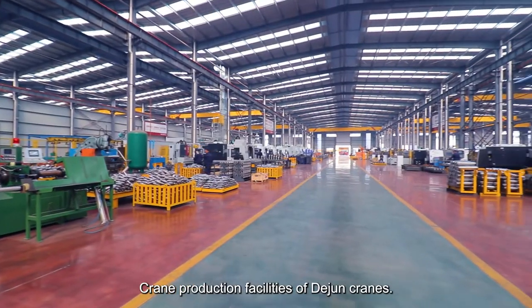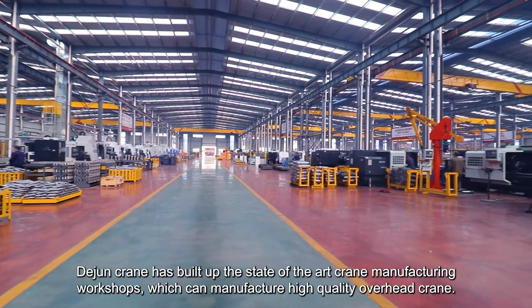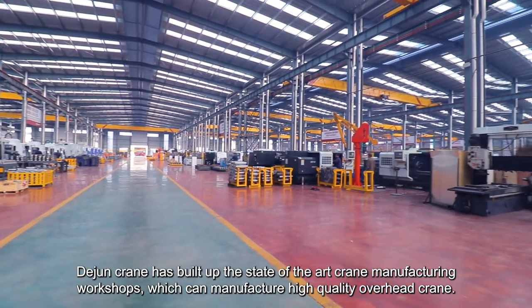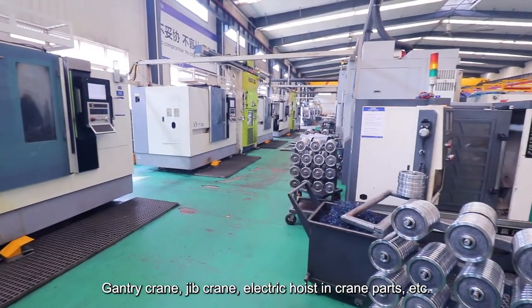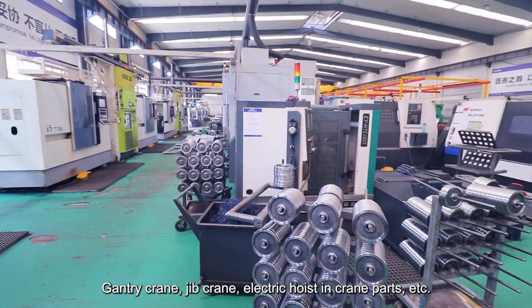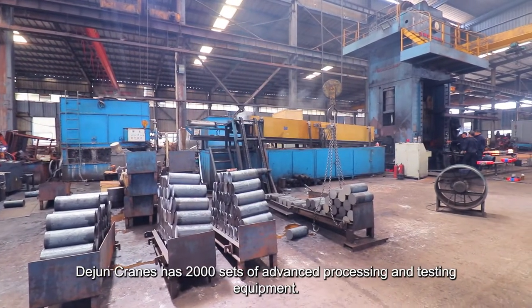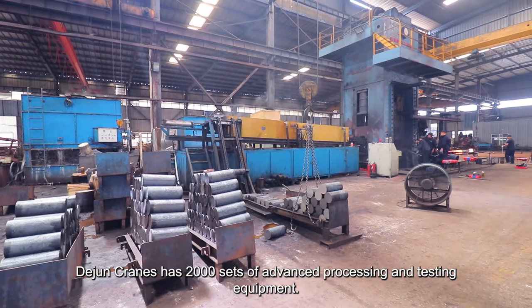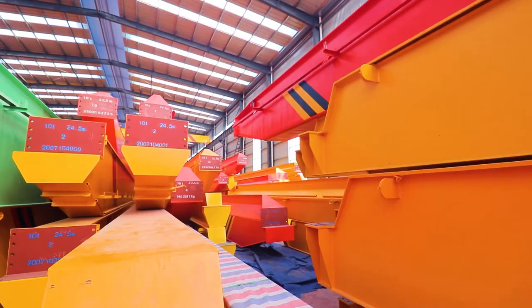Dijuan Crane has built up state-of-the-art crane manufacturing workshops which can manufacture high-quality overhead crane, gantry crane, jib crane, electric hoist, and crane parts. Dijuan Cranes has 2,000 sets of advanced processing and testing equipment, which enable the company to independently complete more than 20 high-standard processes in the production of cranes.